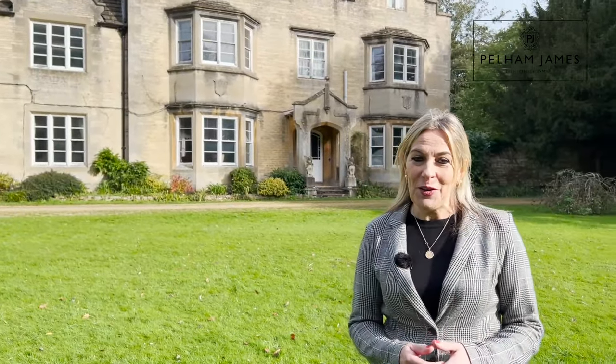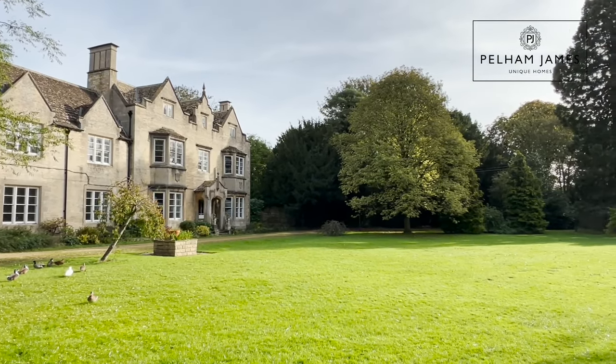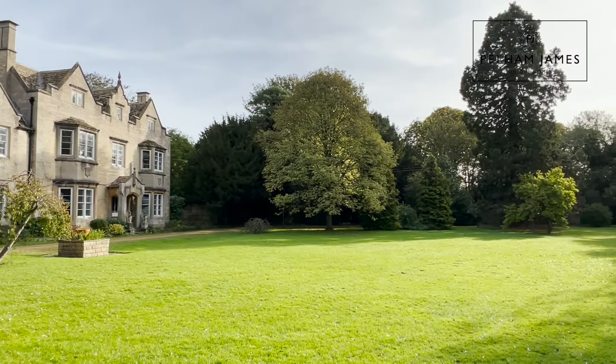To arrange your appointment to view Greetham House, please contact the Pelham James team. We'd love to show you around. We've got lots more details and floor plan on our website and social media. Thank you.